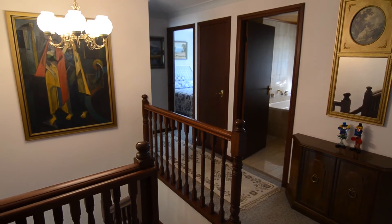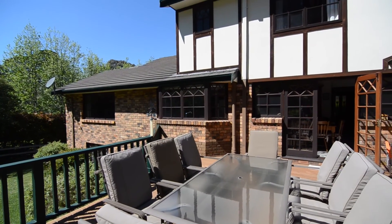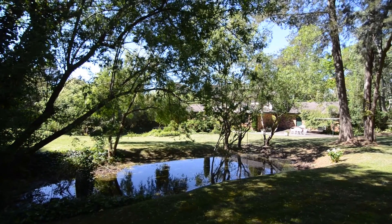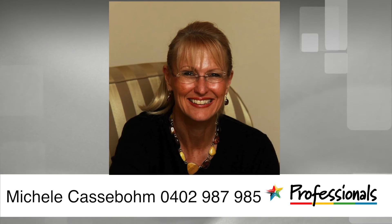Wonderfully private yet spacious enough for your family to grow, come and experience the best of Highlands living. For inquiries please call Michelle Cassabome on 0402 987 985.